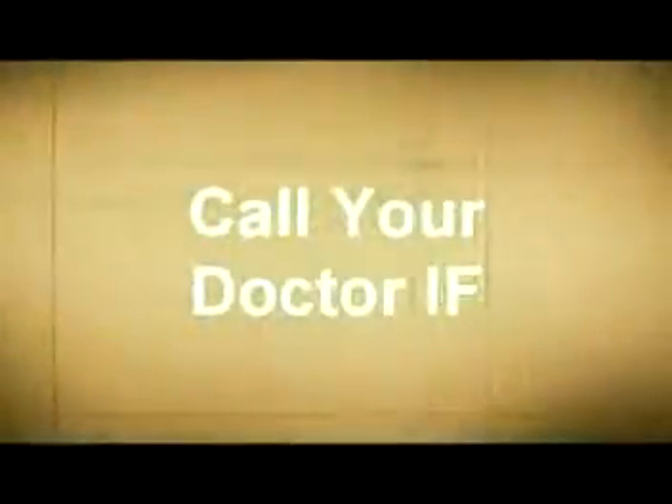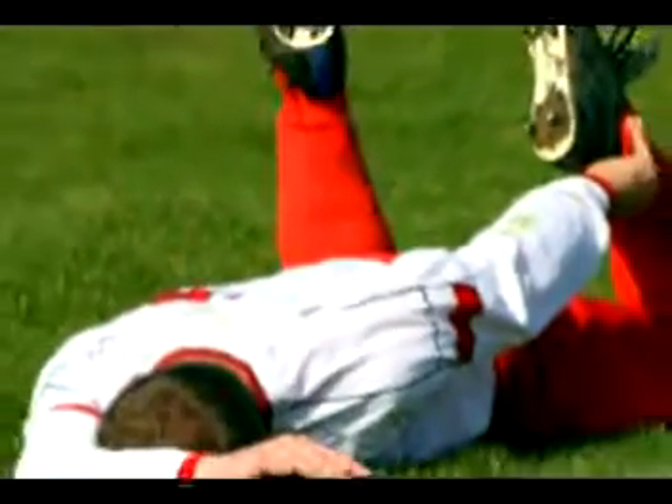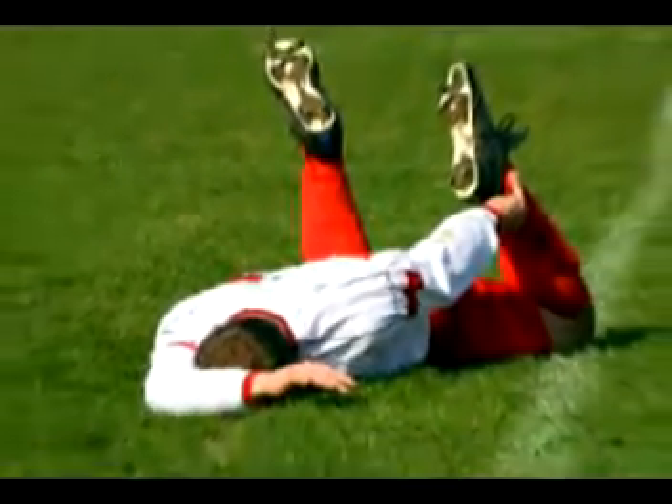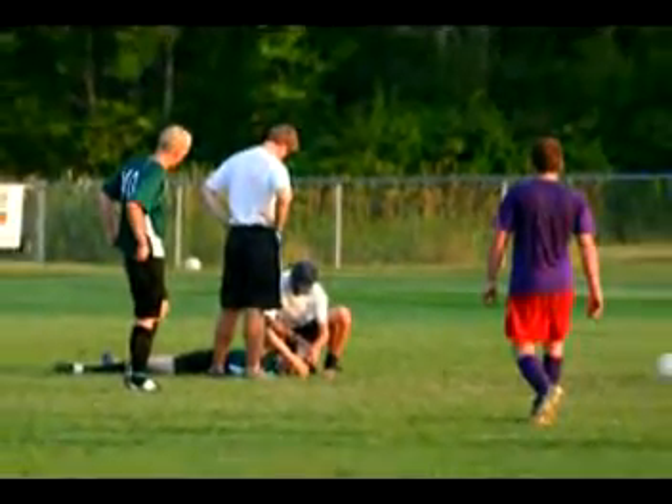Call your doctor if: number one, you cannot bear any weight on your knee; or number two, you have severe pain even without bearing weight.